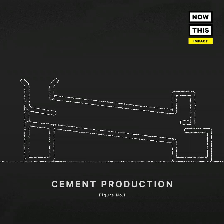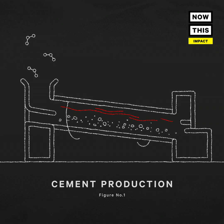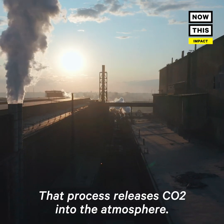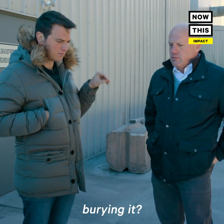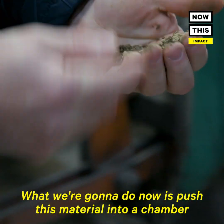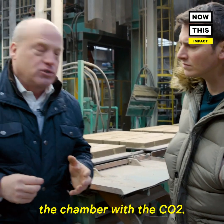Ordinary cement emits greenhouse gases in two ways. One, it uses fossil fuels to heat limestone at super-high temperatures. And two, when the limestone chemically transforms, that process releases CO2 into the atmosphere. So you're actually using CO2 emissions in your product, burying it? We are. What we're going to do now is push this material into a chamber, and we're going to close the chamber off, and then we're going to flood the chamber with the CO2.